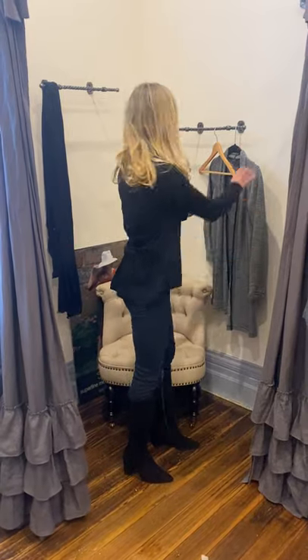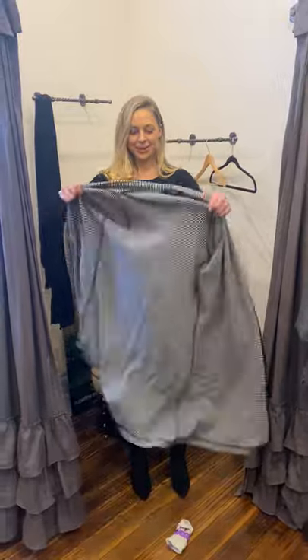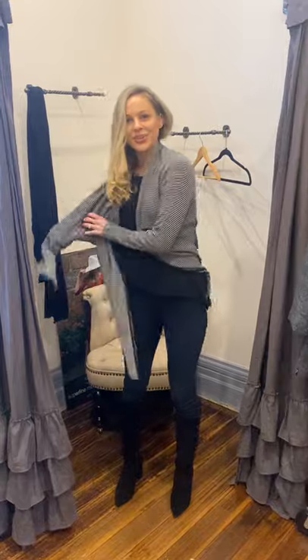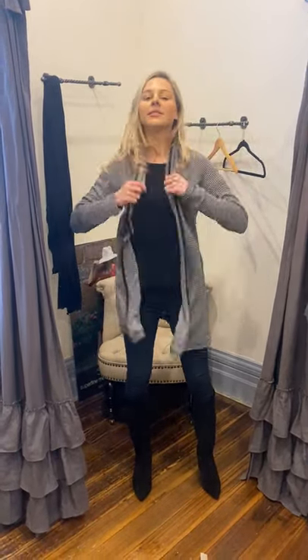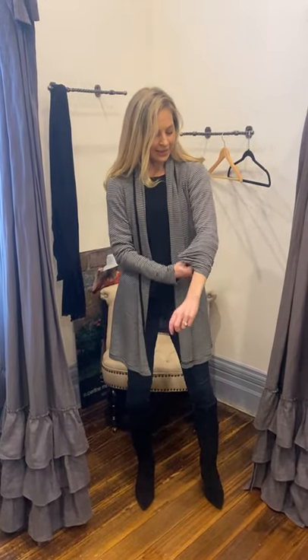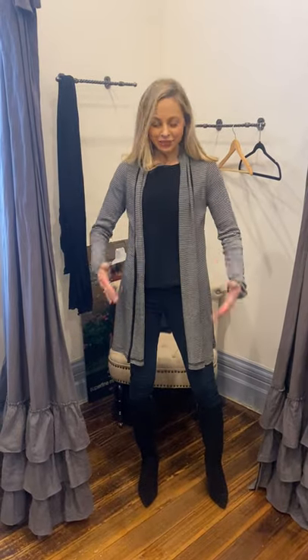The next layer is the heavyweight drape cardigan. I am wearing the black and white fine stripe. This is beautiful because it has a gorgeous trim of black around it, so it kind of ties the whole outfit together. You just turn that collar over like that, and I've got my layers underneath — my cami, my Lola top, and my cardigan.